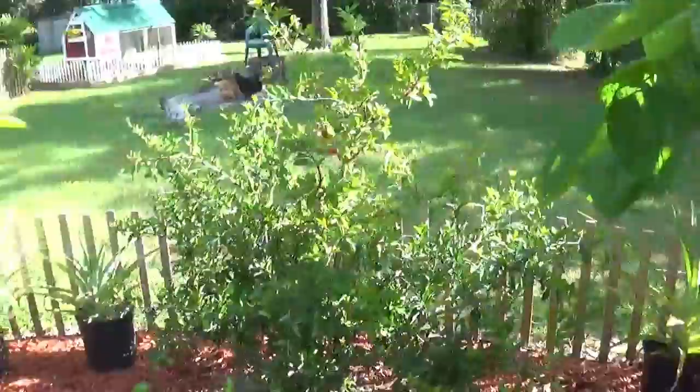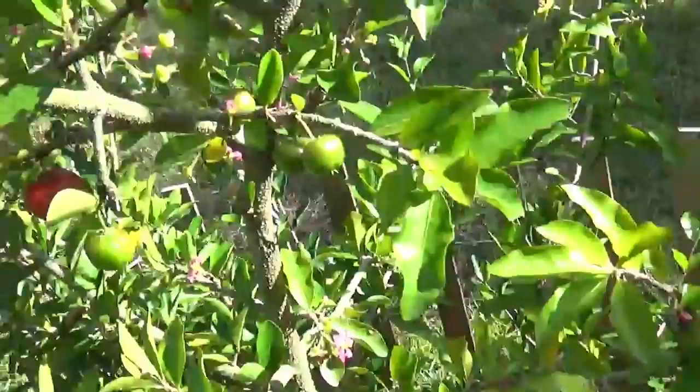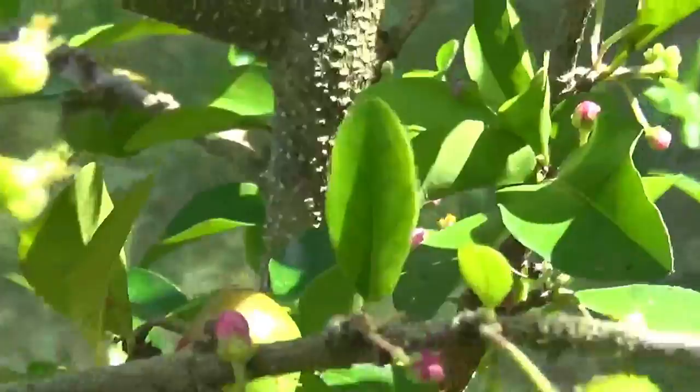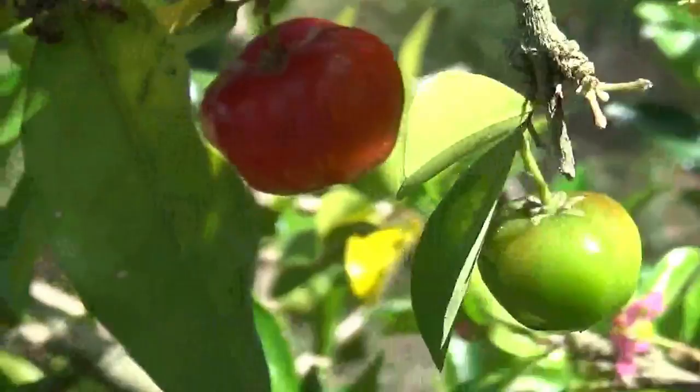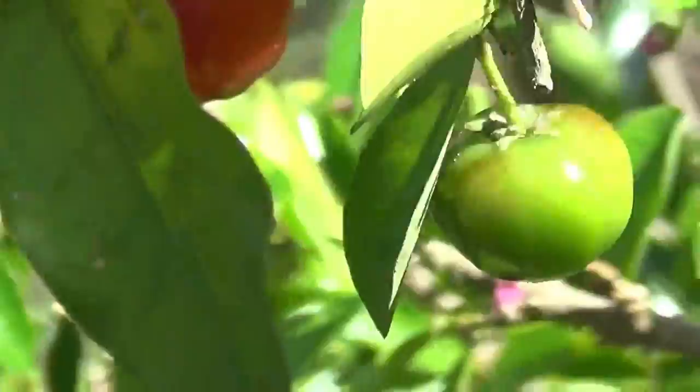We have a Barbados cherry tree — it's a wonderful tree that produces some very pretty pink flowers and gives off cherries. As you can see, we've got a bunch that are green and some turning red. This thing produces several times a year. They're very tasty; they have like three seeds in them and not a lot of meat, but they're very good. The darker they are, the more tasty they are.